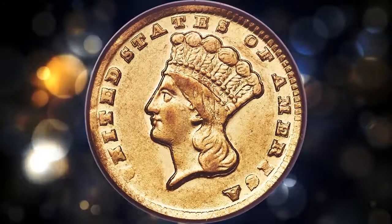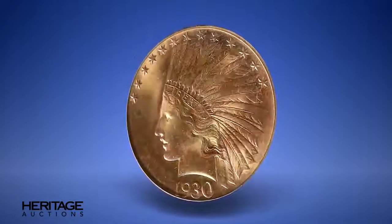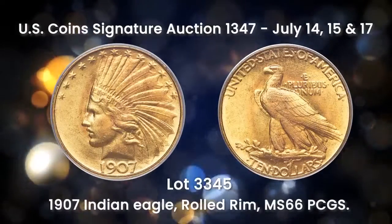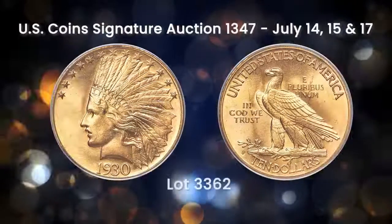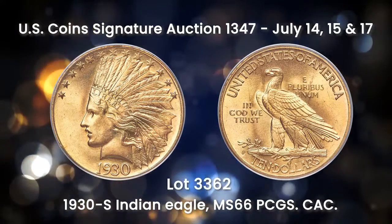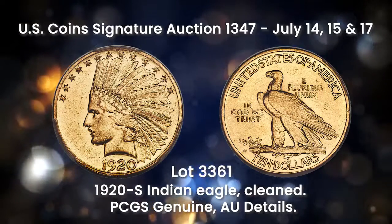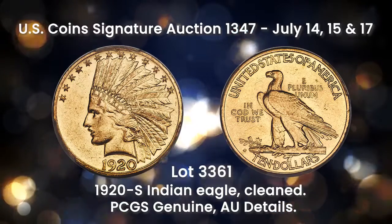This is a choice about uncirculated example with satiny honey gold surfaces. We expect spirited bidding when Lot 3198 is called. The Long Beach Summer Fun Auction has rare $10 gold pieces from every series, including four out of the five rarest Indian eagle dates. Lot 3344 is a 1907 wire rim in MS67, with a net mintage of 472 pieces. Lot 3345 is a 1907 rolled rim in MS66; the net mintage was only 50 pieces, making this eagle an important key to the series. Lot 3362 is a 1930-S in MS66—just one finer example is certified at PCGS, making this rare San Francisco issue an outstanding condition rarity. Most 1930-S eagles perished during the 1930s gold recall. Lot 3361 is a 1920-S in AU details; the 1920-S is the third rarest Indian $10 in the series and seldom offered in any grade. The coin's cleaning was light, and we suggest you pay extra attention when this rare date is called.